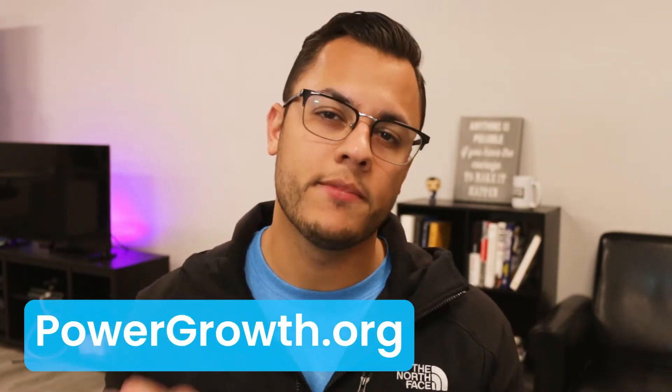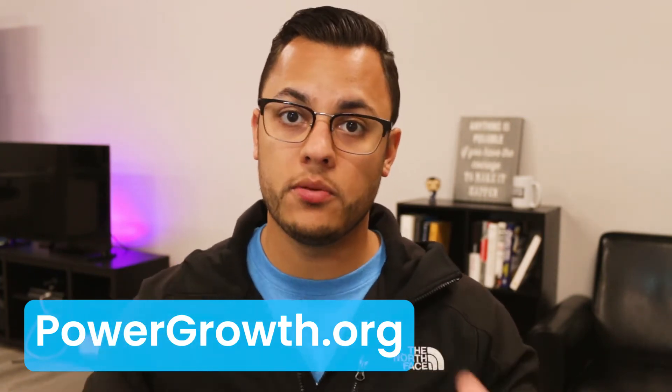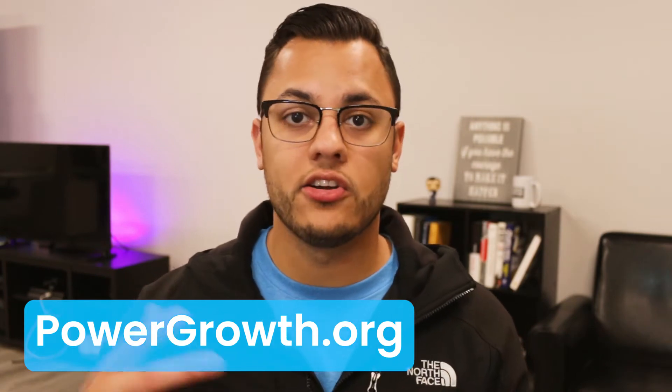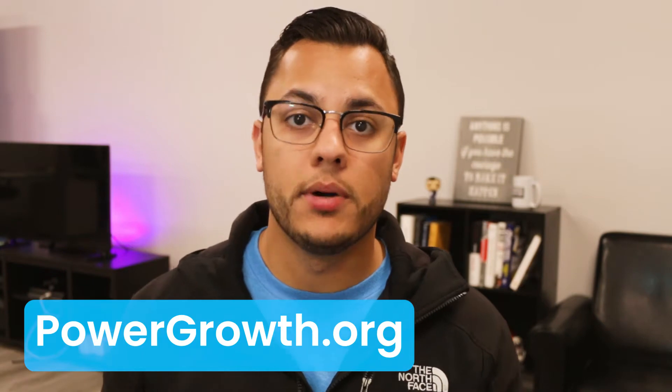Number one: start with products. In this video I'm not going to tell you the full list of products you need to buy because that's a separate video. You can go down below — I'll drop a link — to powergrowth.org. It's a website I created for you guys to learn how to build your business, how to market your business, and how to do sales. There are a bunch of different courses on there; some are free and some are premium. Check it out — the link is in the description.